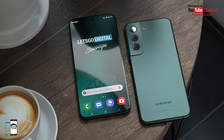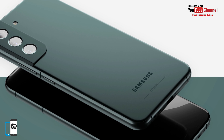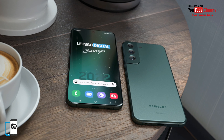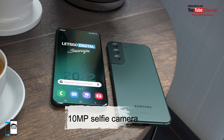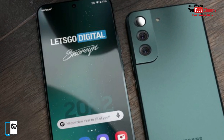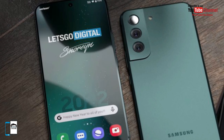The OnePlus 10 Pro will also be announced in China on the same day. Of course, the phone will also feature 5G network connectivity. The 10-megapixel selfie camera will most likely remain, with the rear camera system consisting of a triple camera setup.